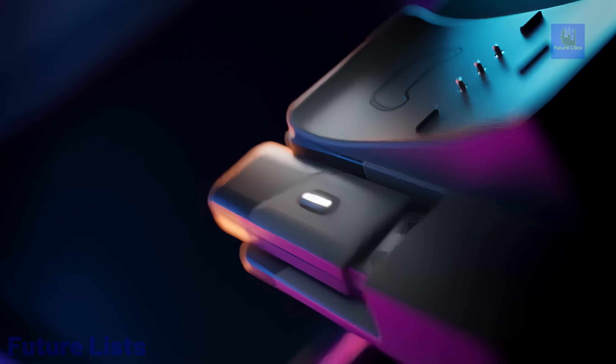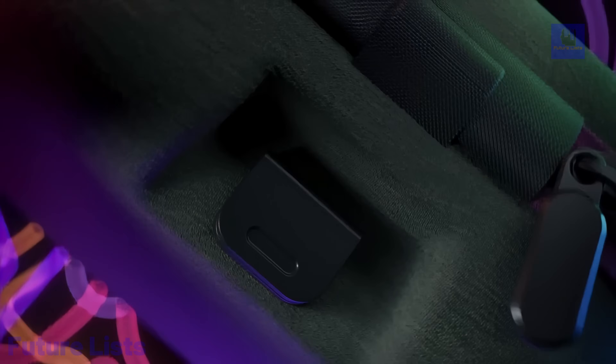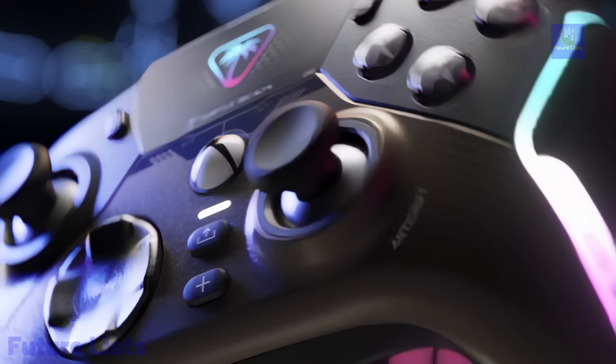Advanced features include audio tuning, mappable buttons, and intelligent RGB lighting via the Control Center app, making the Turtle Beach Stealth Ultra a futuristic gaming powerhouse.